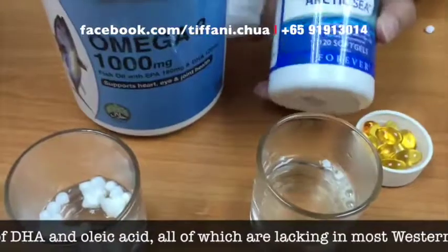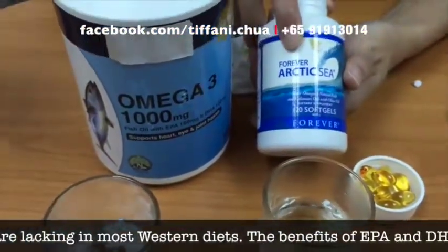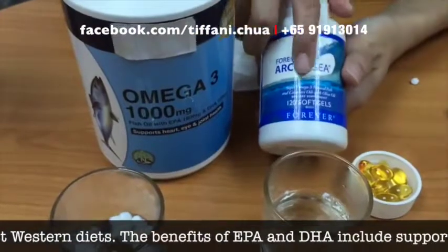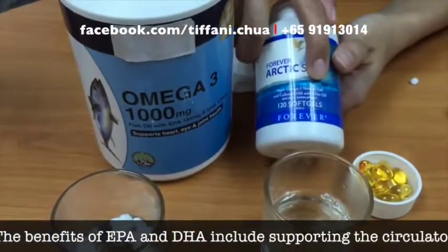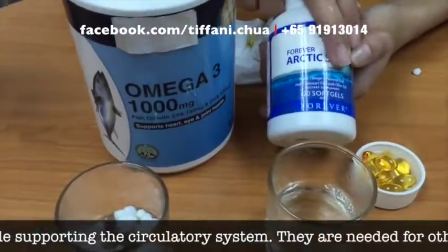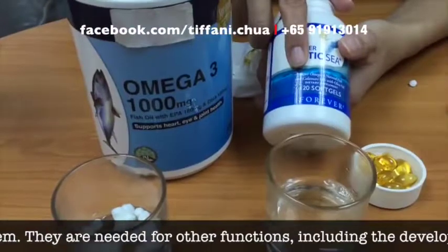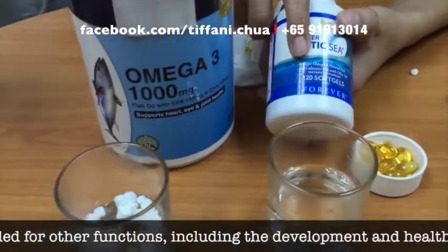The difference between this fish oil and what's found outside is firstly, it's from the Arctic sea where there is no pollution. Secondly, besides omega-3, we added in olive oil which has omega-9 — it acts like a catalyst to speed up the process. And not only that, we added in calamari oil. Note that we're only extracting the oil, not the protein, so it will not cause any high cholesterol.